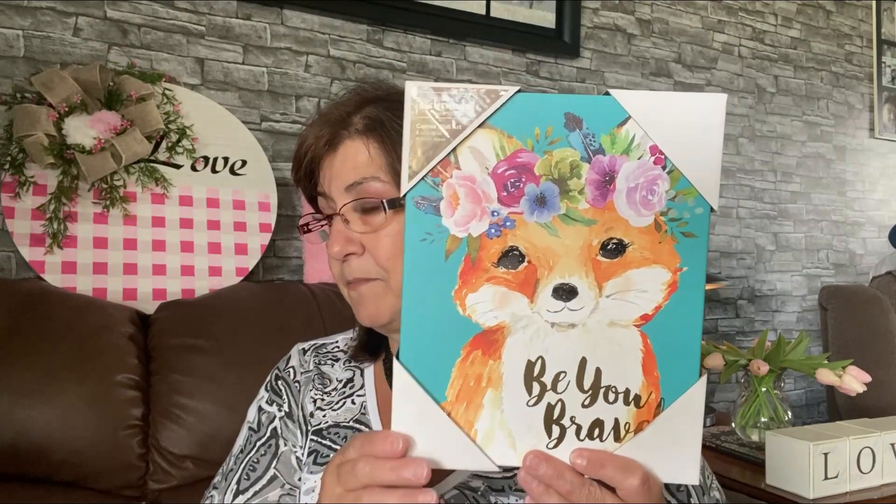The last things from Dollarama are these Clementine Paper Ink wall art canvases — both four dollars each. I paint, and I can't paint these for four dollars — they're really beautiful. I got a bigger one, about 11x14, that I might gift; it's gorgeous for a bridal shower or wedding. I also got this cute 8x10 that says 'Be You Bravely.' I'm absolutely in love with it.